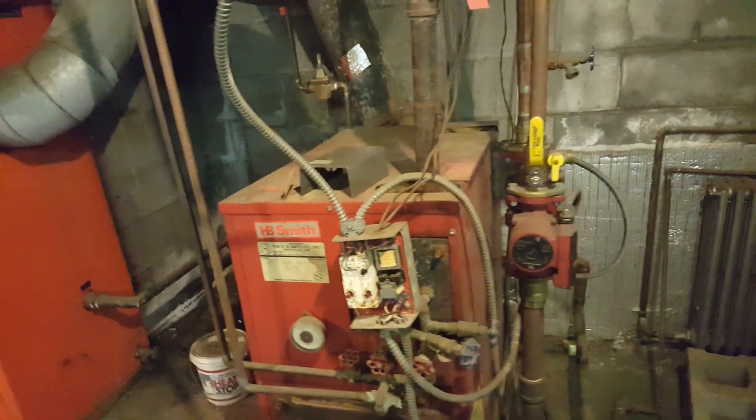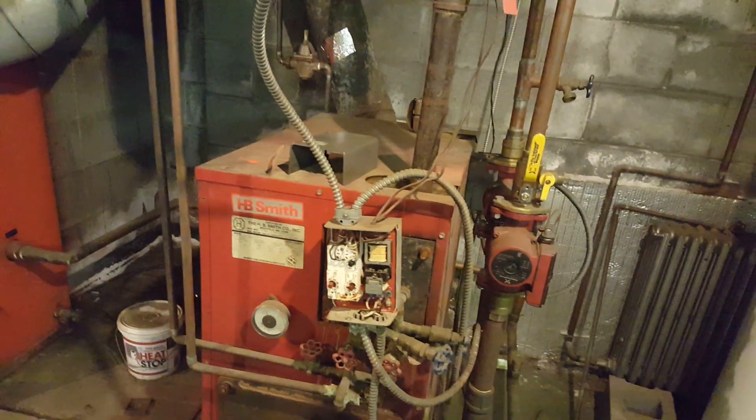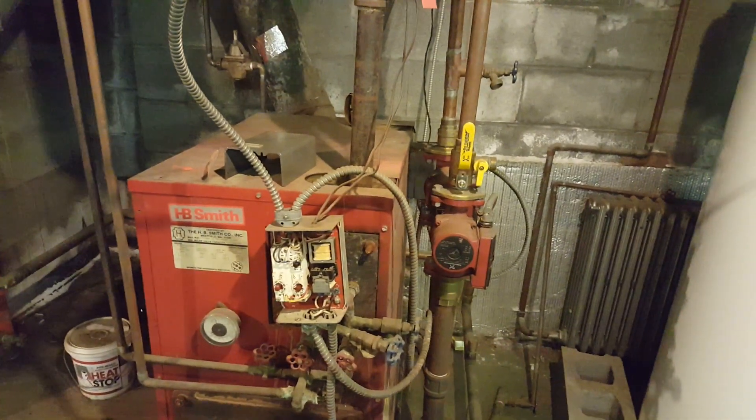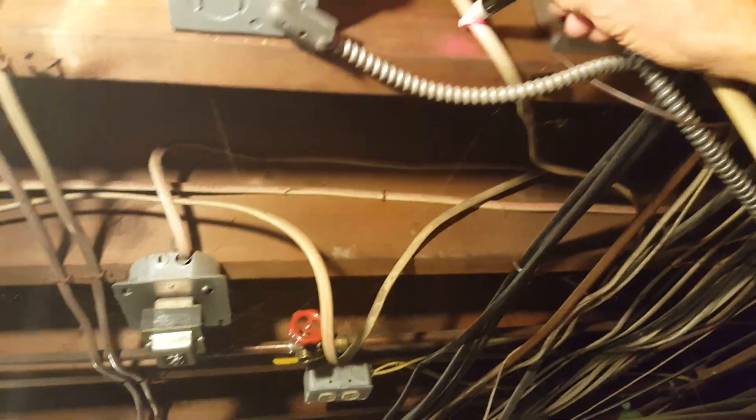I can't get this thing to even spark — nothing, zero. And it's cold. I've got a full tank of oil I just paid for today: $538 for 251 gallons. I've got power and I tried everything.